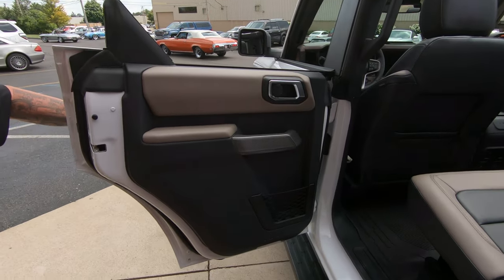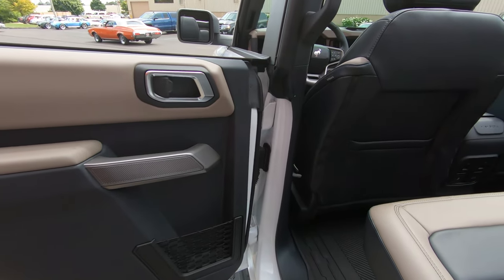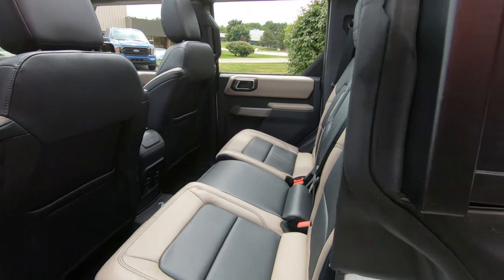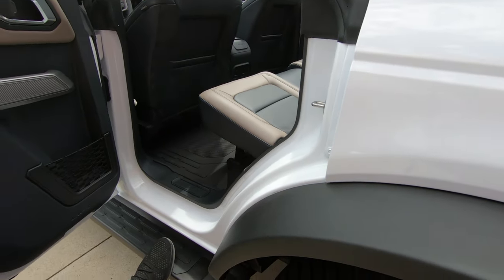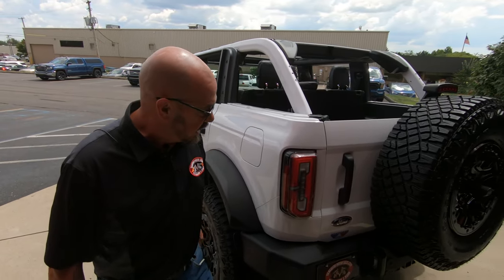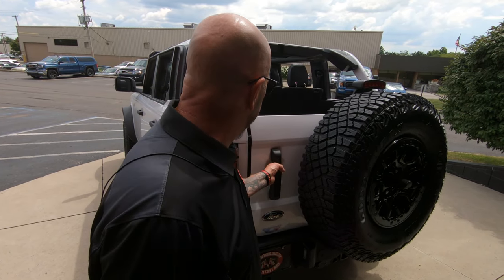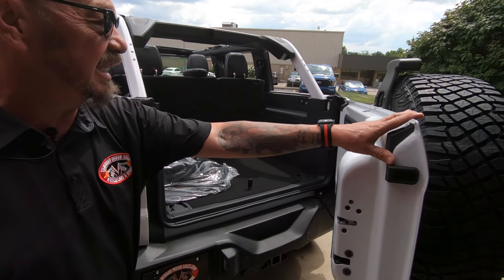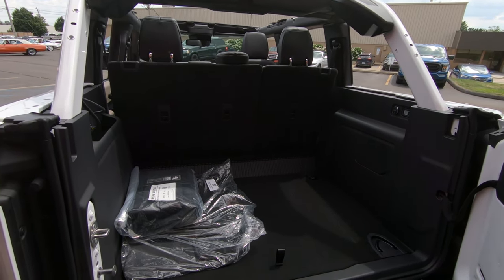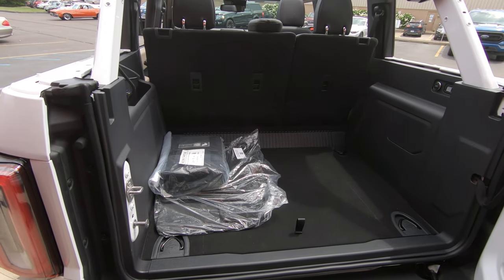Easy to get in and out of. She is gorgeous. You got the tube step here also, so it's way easy to get in — grandma can even get in this baby. What's really cool is the way the gate swings open with the tire on there. Normally you have to take that tire and swing it out, then swing the gate out.